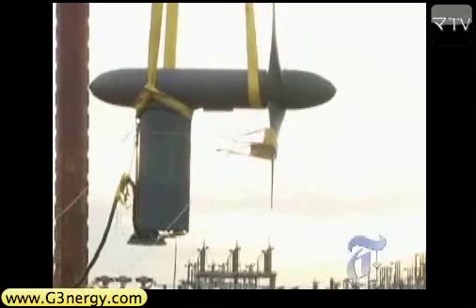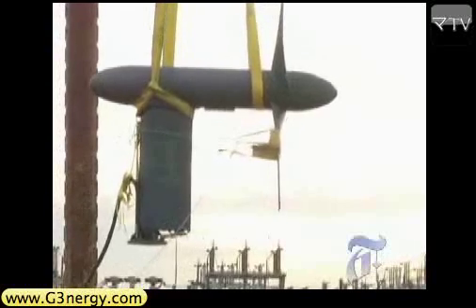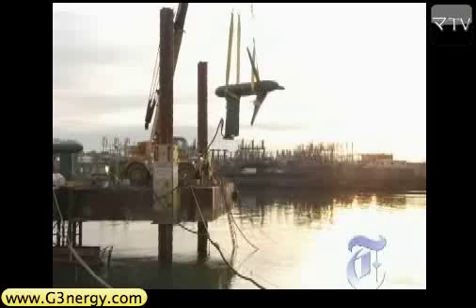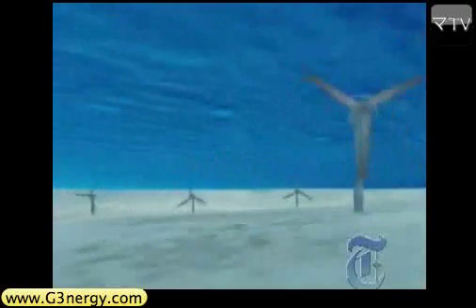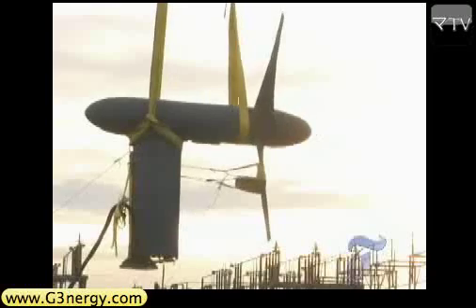Turbine 1 is a test turbine, loaded with monitors that will measure the stress it will face in the river. Turbine 2 has a generator inside. If the project works as planned, Verdant imagines installing two or three hundred turbines in the immediate area. But first, Verdant needs to satisfy a number of requirements, showing that fish and the existing environment won't be harmed.